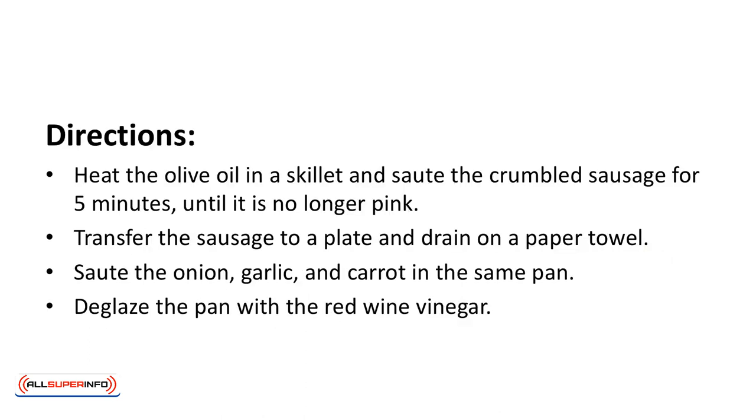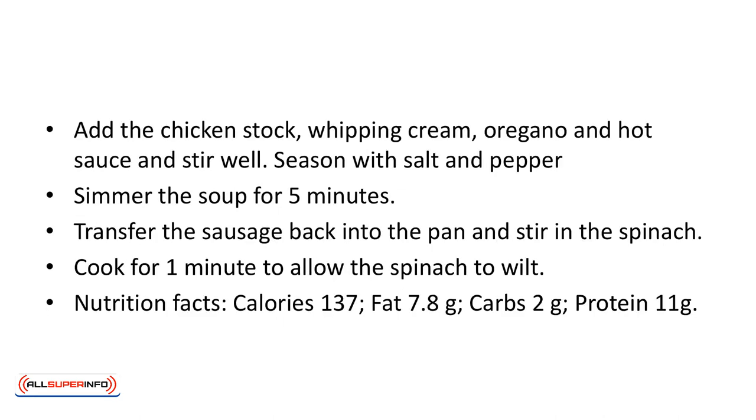Directions: heat the olive oil in a skillet and saute the crumbled sausage for 5 minutes until it's no longer pink. Transfer the sausage to a plate and drain on a paper towel. Saute the onion, garlic, and carrot in the same pan. Deglaze the pan with the red wine vinegar. Add the chicken stock, whipping cream, oregano, and hot sauce and stir well.